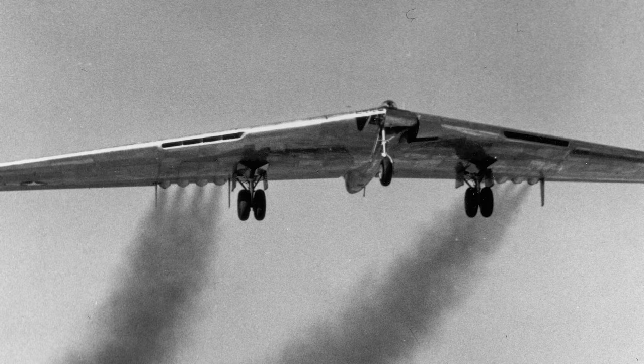The B-35 project was cancelled due to many technical issues and because of its obsolete piston engines. The project had also gone far behind schedule and over the intended budget.